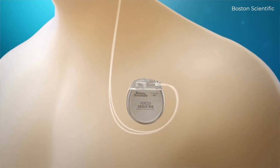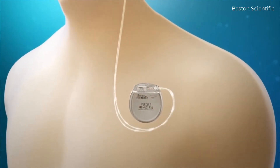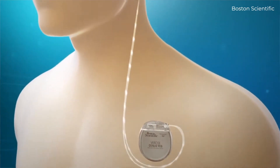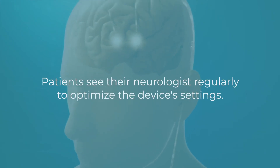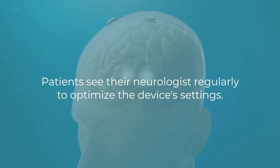Then we close everything up and bring you back on a second day to connect a small generator — about the size of a pacemaker — that goes right in the chest. We connect those leads up to the brain fully under the skin so that nothing is visible. The goal of DBS is to provide you a constant source of therapy.